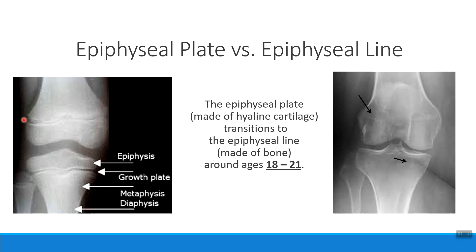Thing number one: I can tell they have an epiphyseal plate — a growth plate. Thing number two: they must be younger than ages 18 to 21 to still have that cartilage growth plate. And thing number three: they must still be growing — they can still get taller.